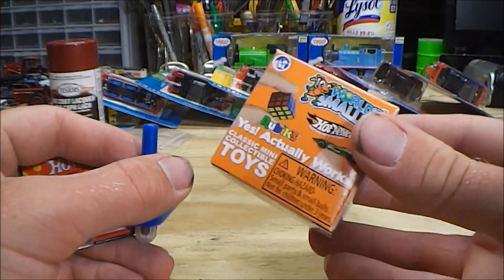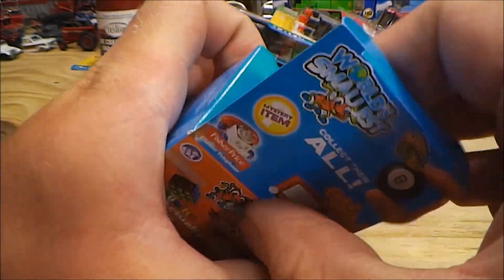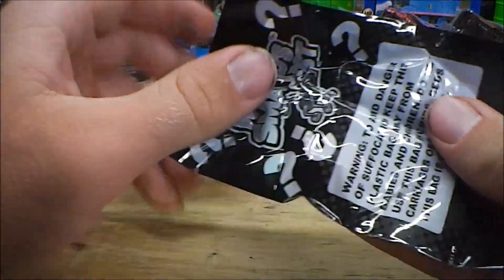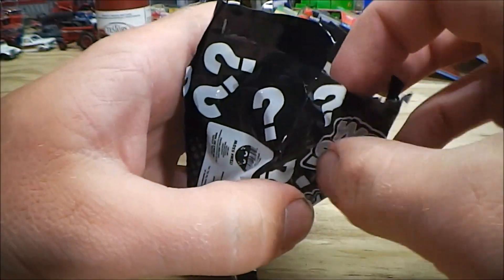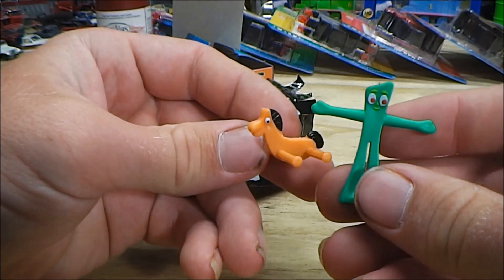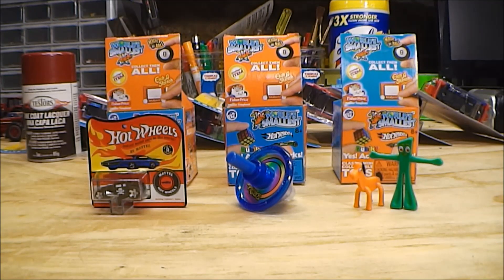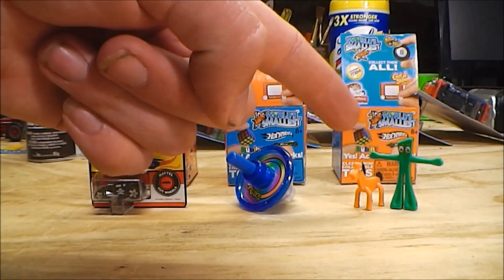Let's go ahead and open this one and see what we got. I'll tell you right now, this doesn't feel like a Hot Wheels car. Let's see what we got. Oh dear — another Gumby and Pokey. This makes the third one of these I've got; I don't think I really need a third one. So there's the prizes that came out of those boxes: one Hot Wheels car, one doodle top, and yet another Gumby and Pokey.